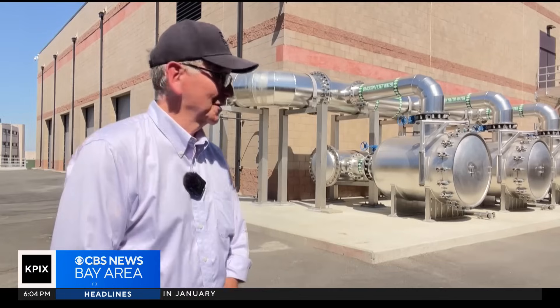When it comes to drought, we tend to have a short memory. Once it starts raining, it's out of sight, out of mind. But the city of Antioch had a unique opportunity, and they've constructed one of the most innovative water plants in the Bay Area.